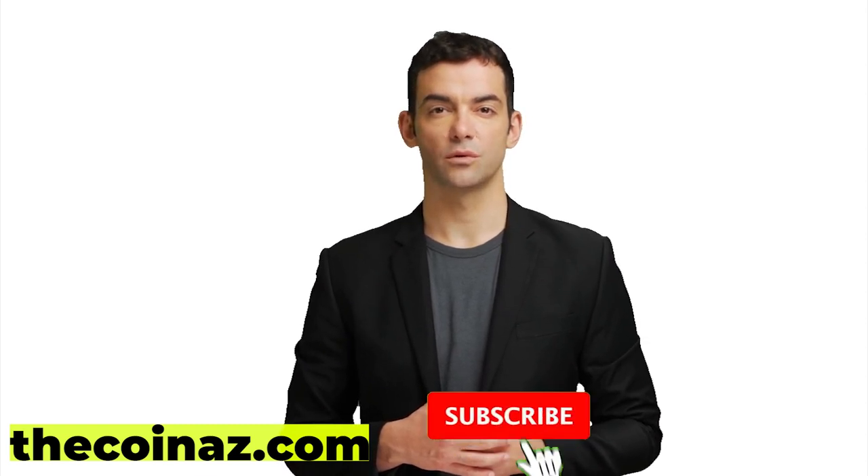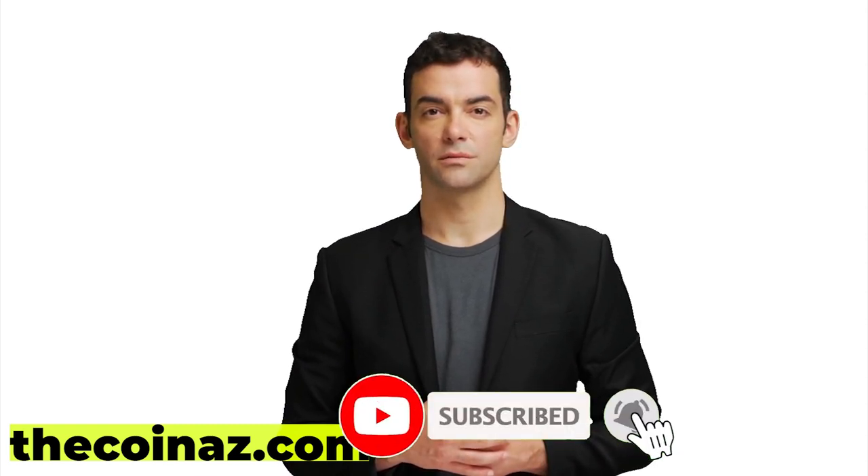Thanks for watching! If you have such rare coins, feel free to post them for sale on our website, thecoiness.com. And don't forget to hit the like button. Have a good one!